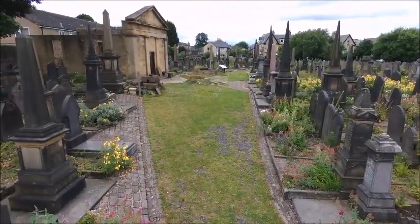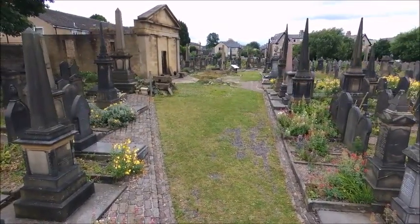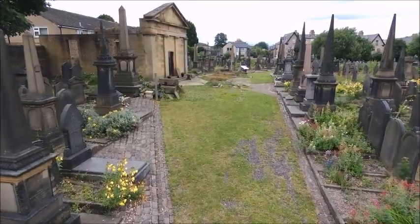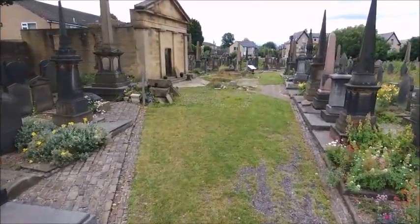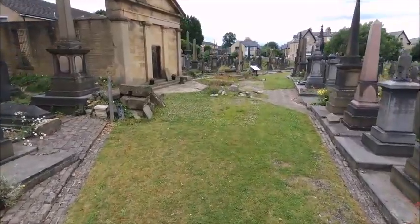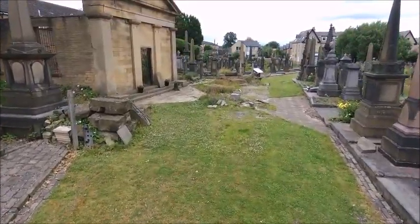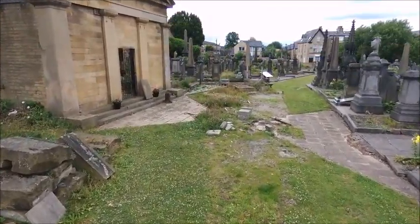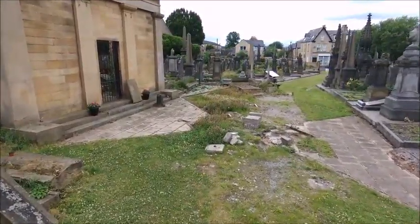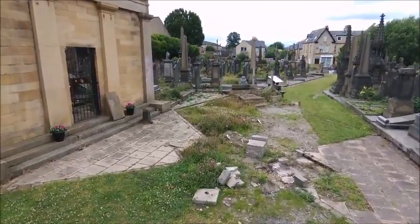We have some public graves which have got up to 30 people in them. This is the track which leads up to the mortuary chapel. The hearses would go on this track, stop outside the mortuary chapel, unload the coffin and then continue on to the gate at the other end of the track, which is the Gibbet Street gate.